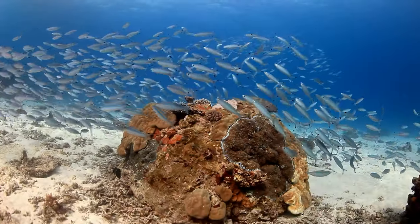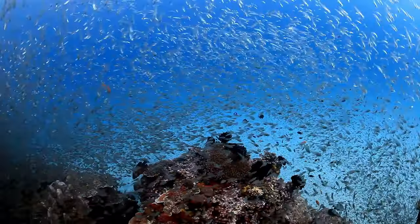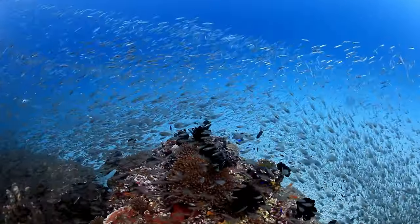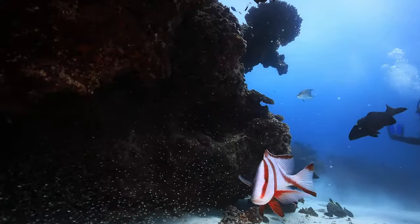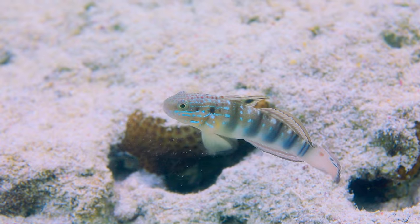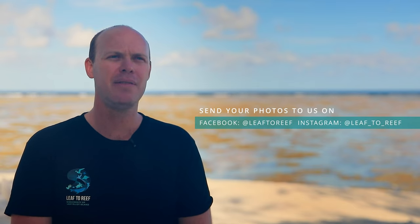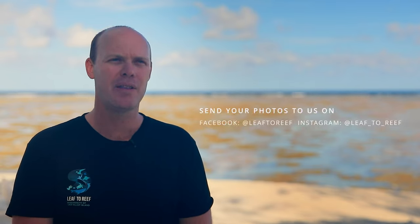One of the most important things people can do to help us is contribute baseline information about the types of fish that occur here. A lot of citizen scientists have contributed to our database of fish occurring on Lady Elliot Island. We as scientists can only spend a certain amount of time out on the reef, but people come here many times and take lots of photos of fish. If they find a photo of a fish that seems unusual or something they haven't seen here before, we'd love to see that photograph so we can add it to our database. Go to Instagram or Facebook and look up Leaf to Reef to submit your photos via those social media platforms.